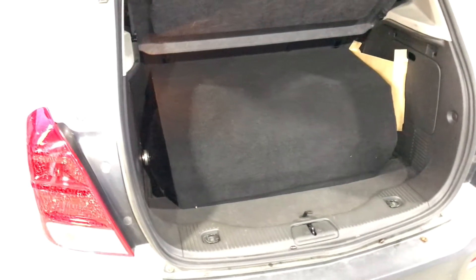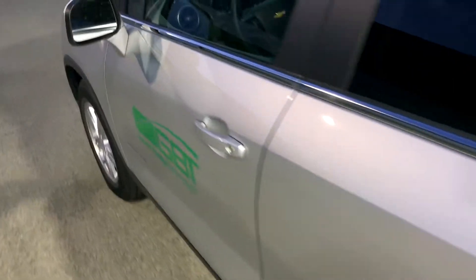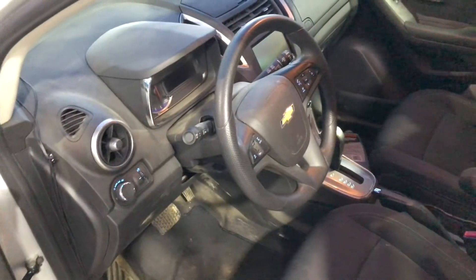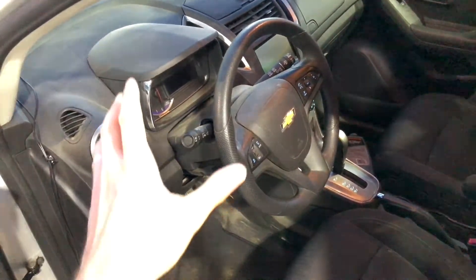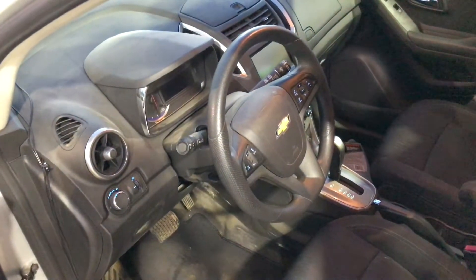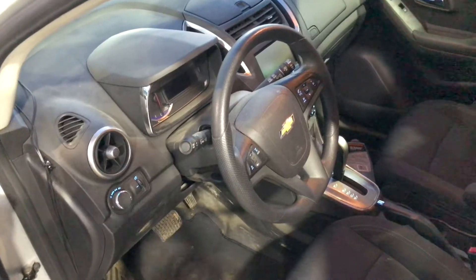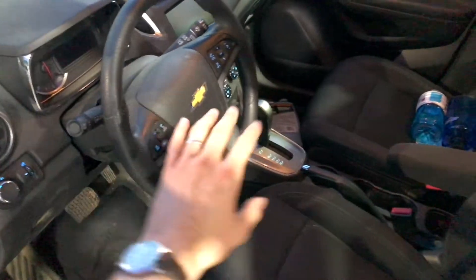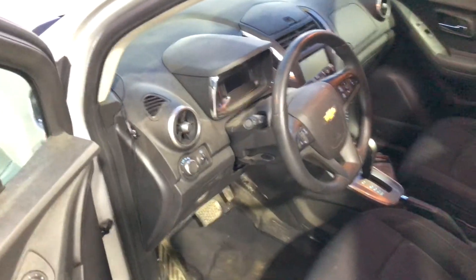We're getting very similar vehicle performance on this Chevy Trax — same MPG, similar torque spec, everything to that effect. As far as the vehicle is concerned, it doesn't really know what it's running differently on. There's a little bit of tuning involved to make it run on CNG instead of gasoline or diesel, but other than that the interior, instrument cluster, steering wheel — everything is exactly the same as you'd find in a traditional Chevy Trax.